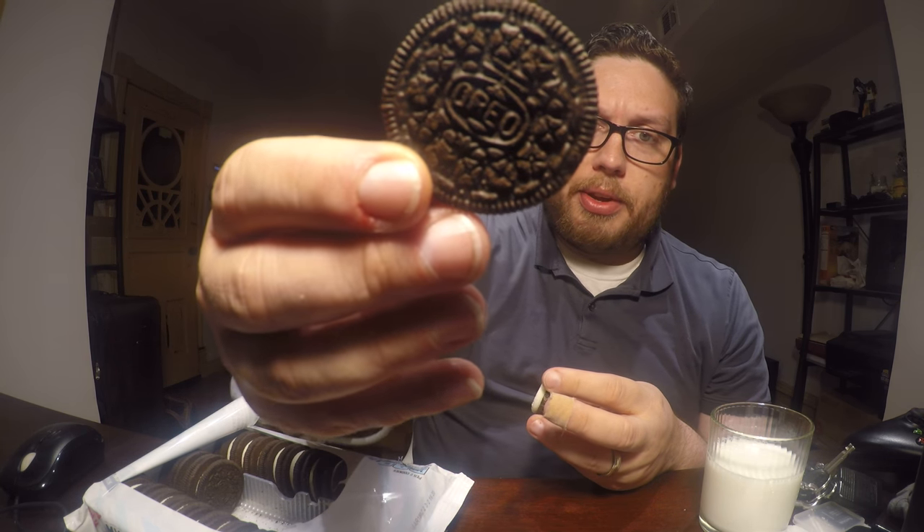Now the cookies are just chocolate — they don't have any mystery flavors to them. The contest, the mystery, is all in the filling. So I'm gonna just bite the filling off the cookie.